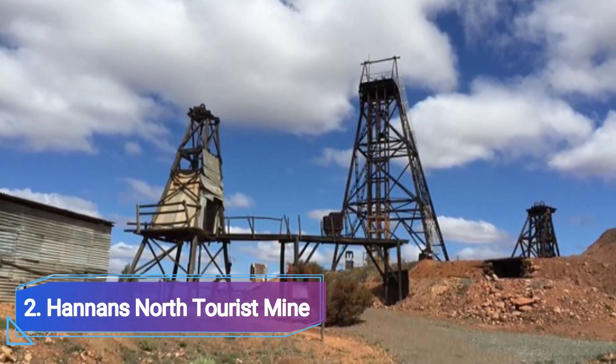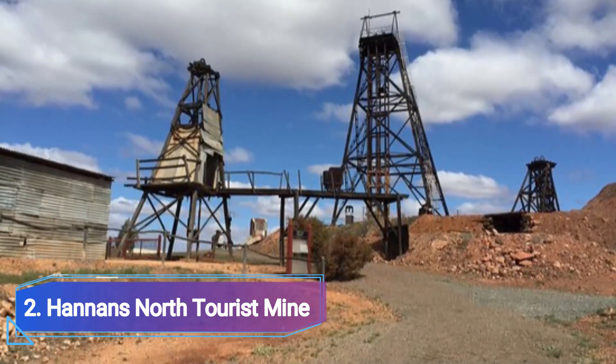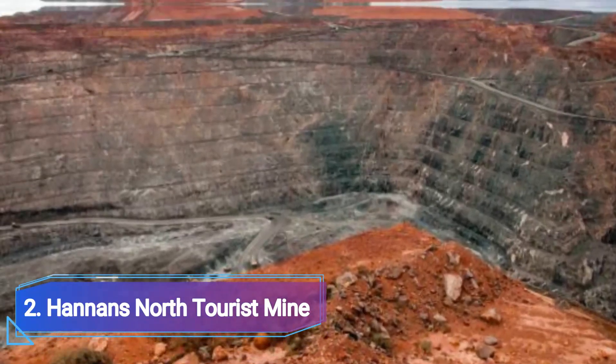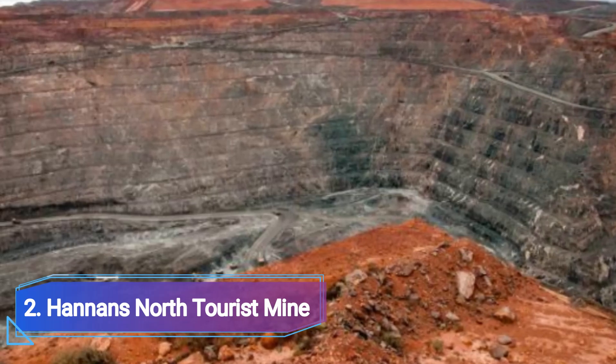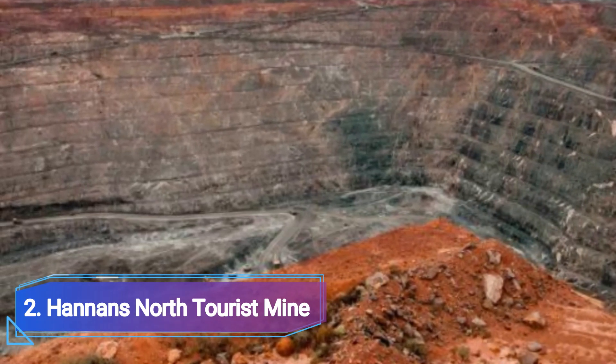Number 2: Hannon's North Tourist Mine. You may explore one of the eastern gold fields' most productive gold mines to the north of Calgary — Hannon's North. It was built in 1893 and used until 1991. Today, it is a top-notch mining museum that not only presents some of the incredible equipment still in operation in the sector today, but also more than 120 years of local mining history.